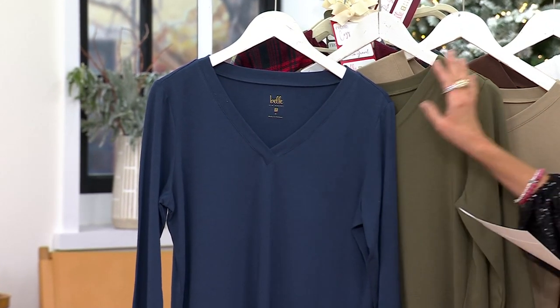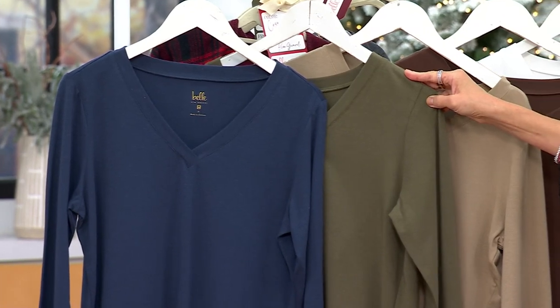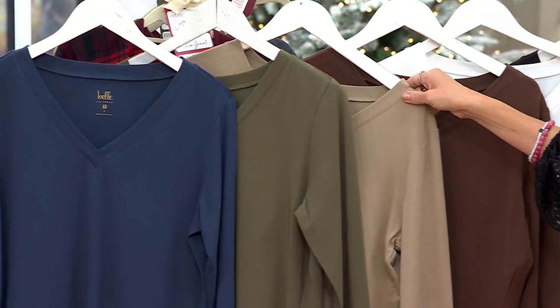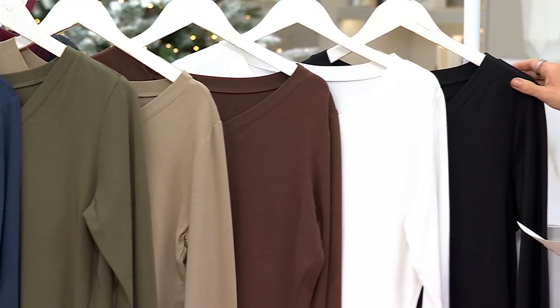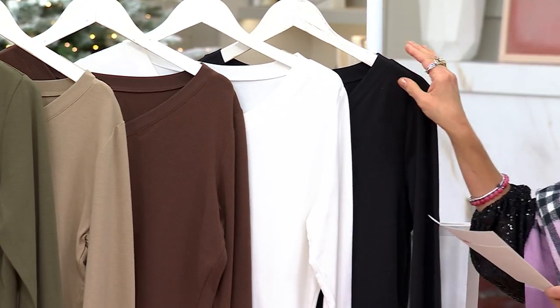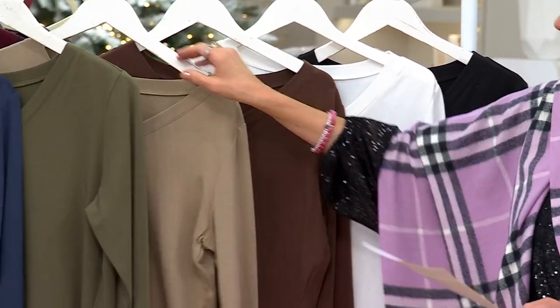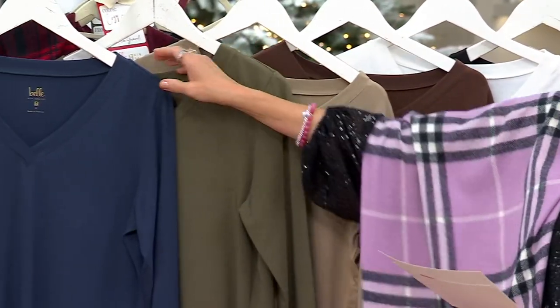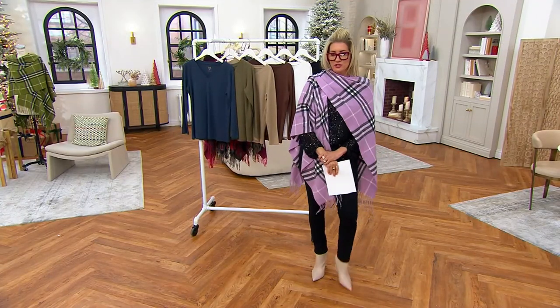This is our Stormy Blue and Olive Envy. By the way, we've sold almost 40,000 of these, and right now they're on sale. This is our taupe, chestnut, cream, and black. Can we split screen with Miss Amy Goins for a second while Kim changes?